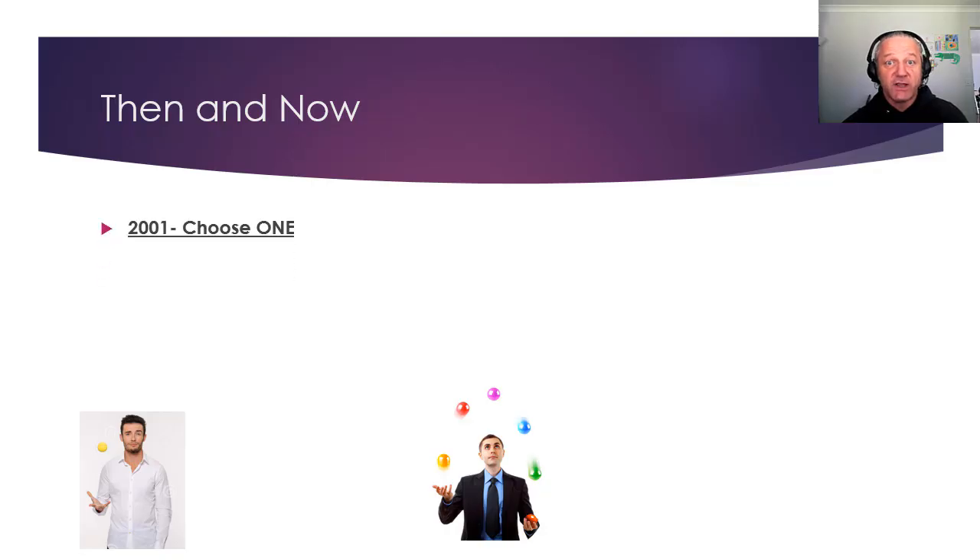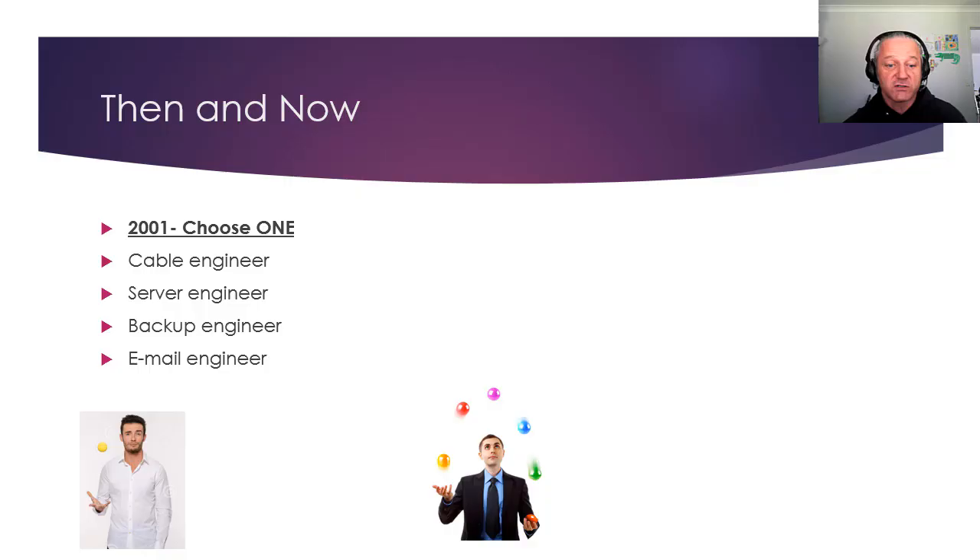Back when I started, you really just chose one thing you wanted to do for an IT company — a cable engineer, someone who just looked after servers but wouldn't touch a cable, someone who looked after backups, or someone who just looked after the email server. Imagine the email engineer who doesn't understand IP addressing or some basic security or basic networking — they're going to have a problem doing their job if something goes wrong. Now, in 2019, you need to be able to do all of these.